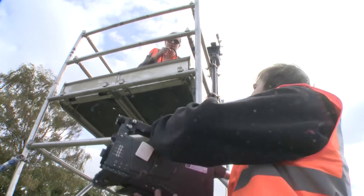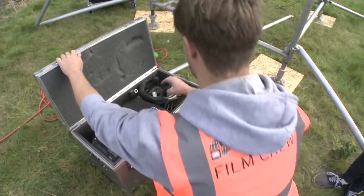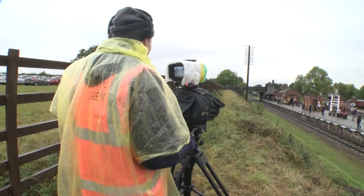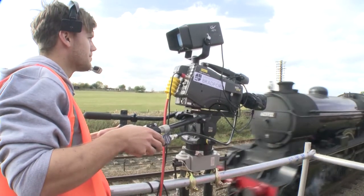When we arrived we had to set up two scaffold towers and miles and miles of cable to connect to the cameras. On the Saturday, that's when we actually got to use the cameras. We had glorious sunshine when we were setting up, but on the Saturday unfortunately it poured with rain. I was on top of one of the scaffold towers for about eight hours.